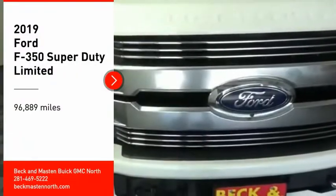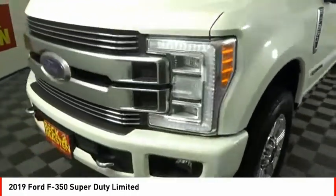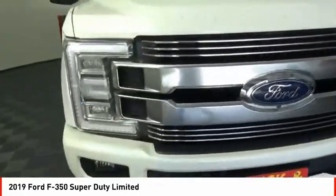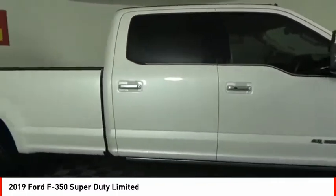Looking for the right vehicle? Check out the 2019 F-350 Super Duty. Head-to-head fuel efficiency, head-to-head towing, head-to-head torque — Ford F-350 Super Duty.